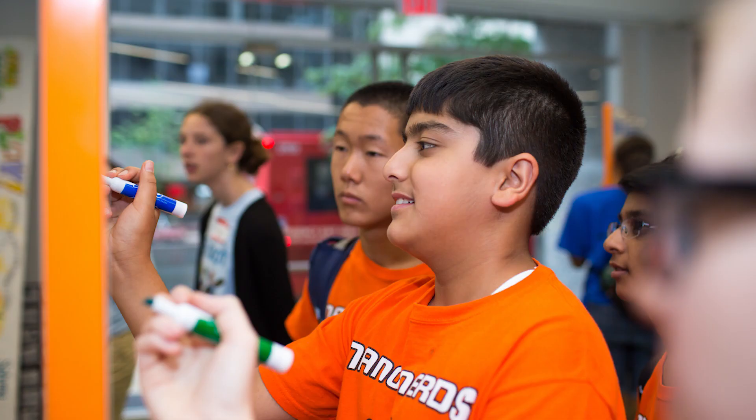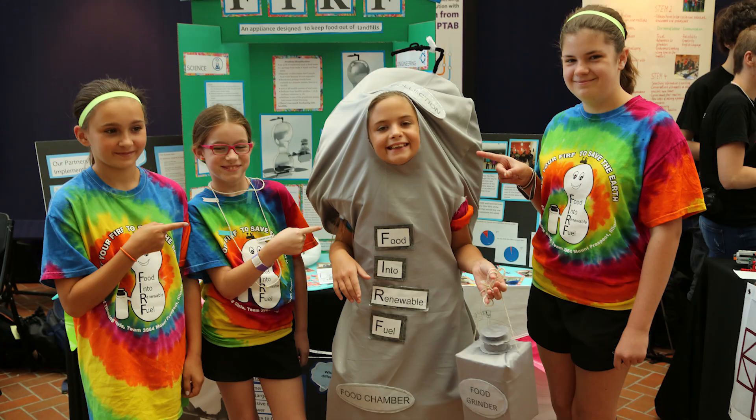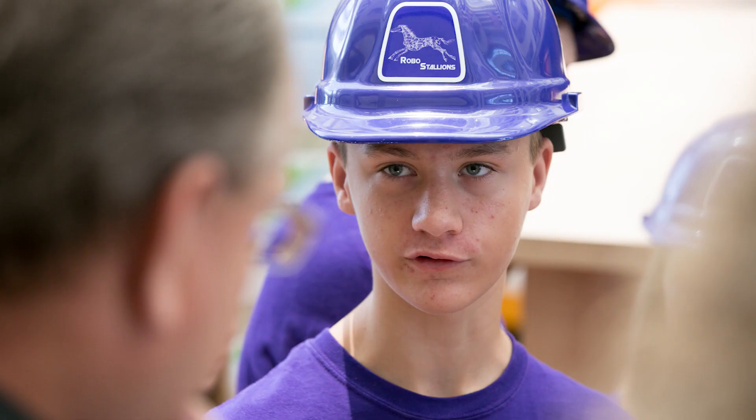Finally, you and your team will want to prepare a presentation to share your work with the judges at a tournament. Your presentation must be live, and may include posters, slideshows, models, multimedia clips, props, costumes, and more. Be creative, but make sure you introduce your problem, solution, and how you shared your idea in five minutes.